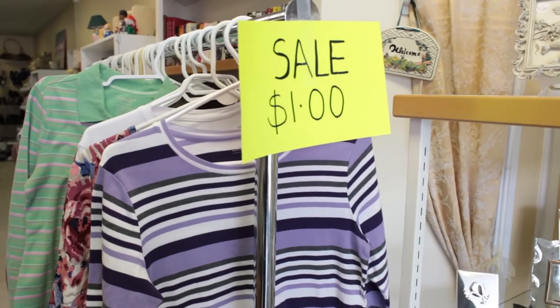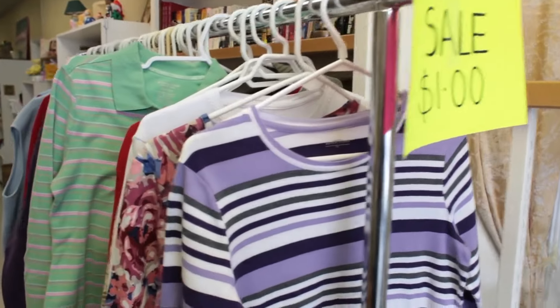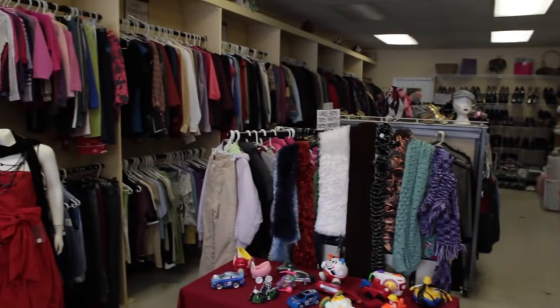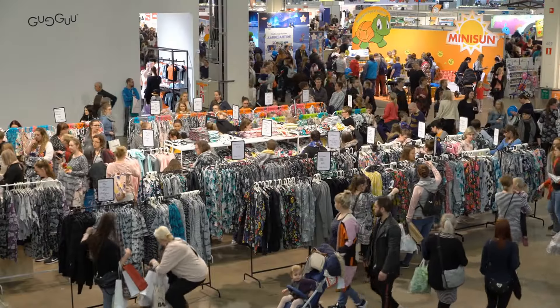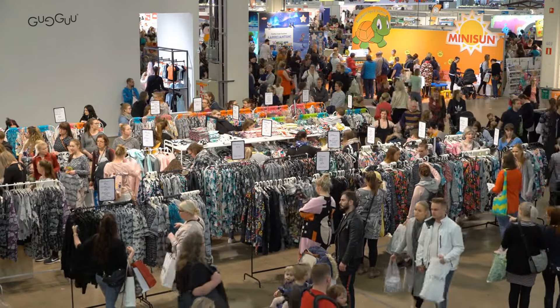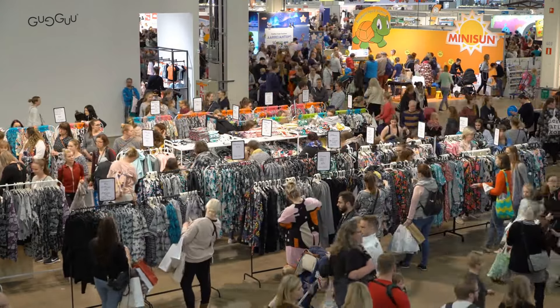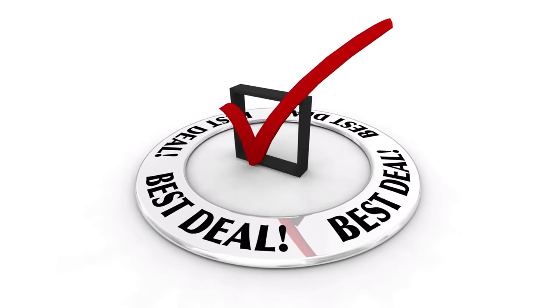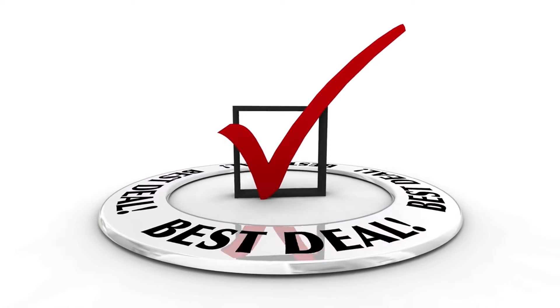Thrift stores have been around for decades, offering everything from clothes and furniture to books and toys at unbeatable prices. In today's world, where fast fashion dominates, thrift shopping is a smart way to shop sustainably and creatively. This video will show you how to find the best deals, spot high-quality items, and make the most out of your thrift shopping trips.